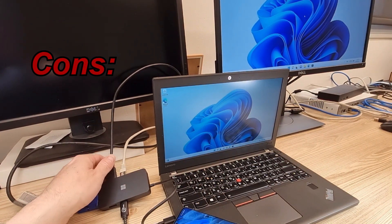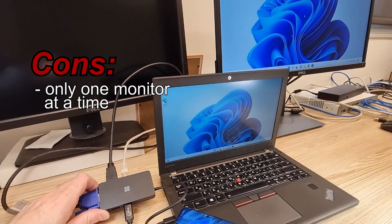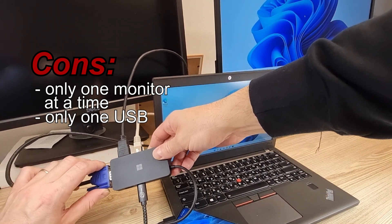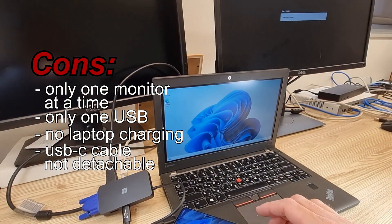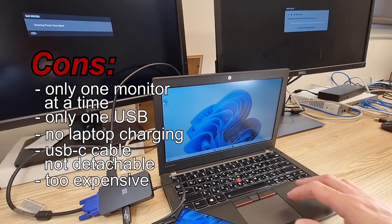So what did I not like about this? This hub can only support one monitor at a time. It only has one regular USB port, while it has physical room for more. It cannot charge my laptop, the Type-C cable is not detachable, there's no Ethernet activity LED, and the price is too high for such limited functionality.